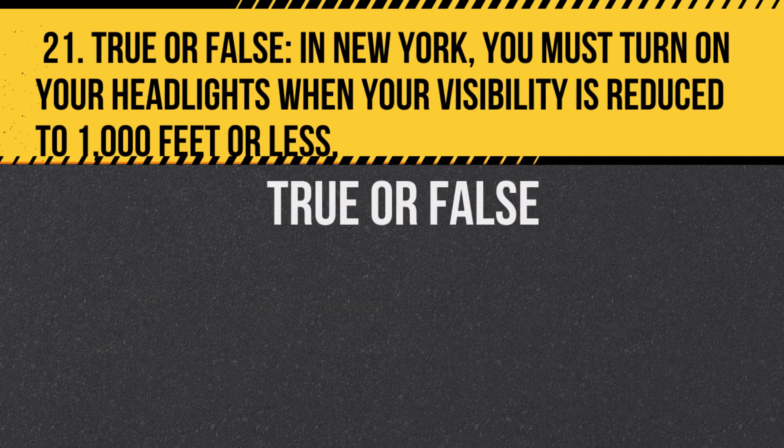Question 21. True or false: In New York, you must turn on your headlights when your visibility is reduced to 1,000 feet or less. Answer: True. This ensures you're seen by other drivers in conditions like fog, rain, or snow.